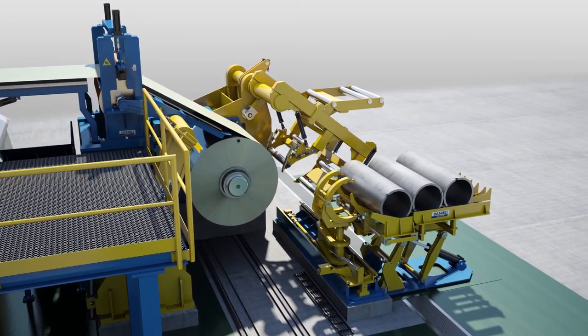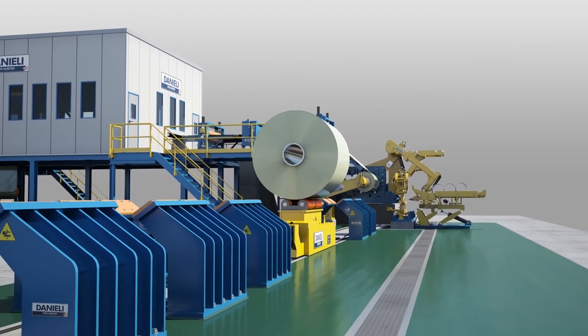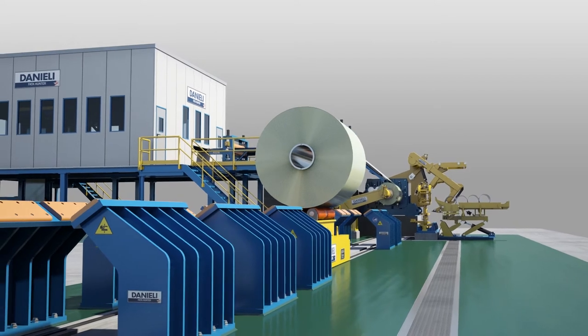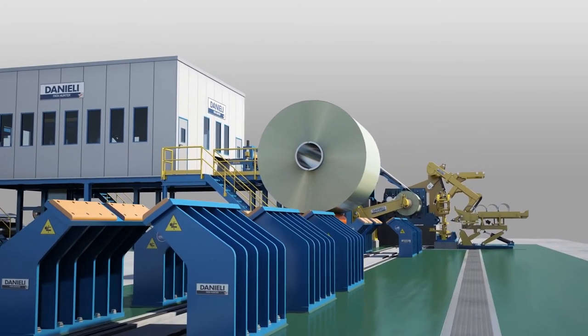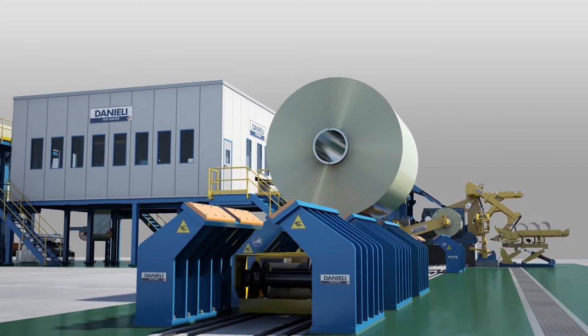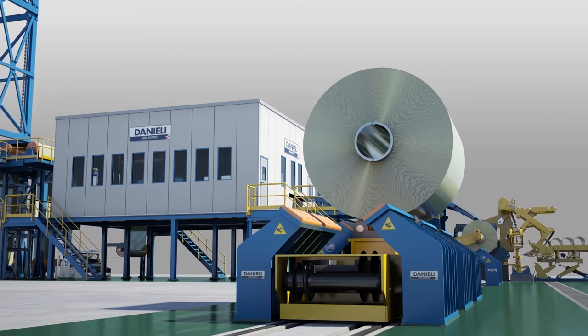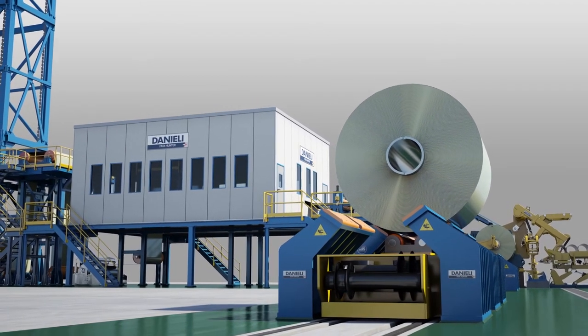The finished coil is removed from the line by a double inline exit coil car to speed up the exit sequence, enabling production of as small coils as possible to satisfy any market requirements. The exit finished coil is up to 72 inches outside diameter and 30 tons in weight.